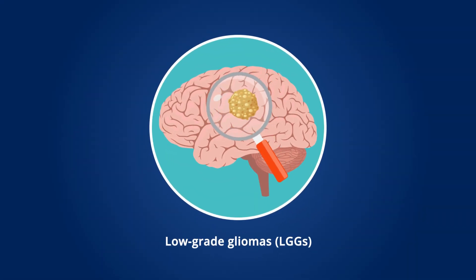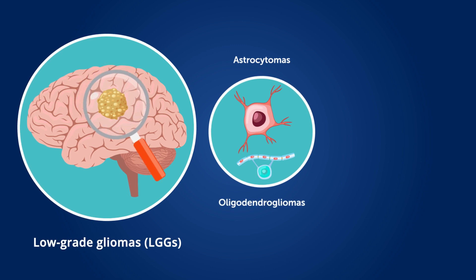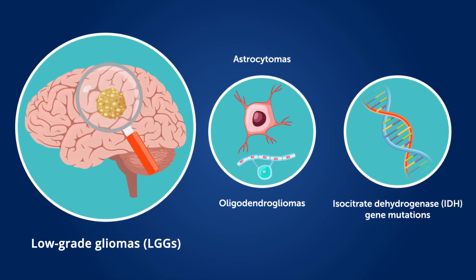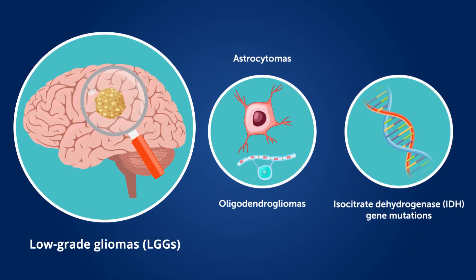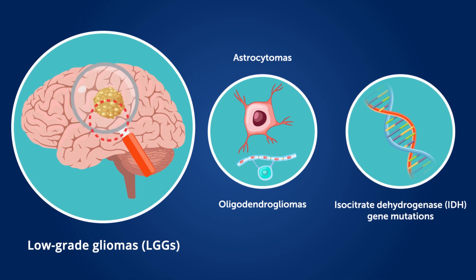Low-grade gliomas, or LGGs, including astrocytomas and oligodendrogliomas with mutations in the isocitrate dehydrogenase IDH gene, are locally invasive brain tumors with distinct clinical and molecular features.